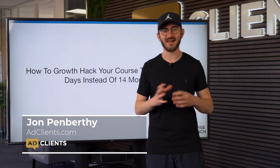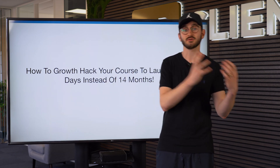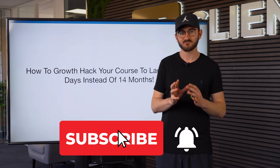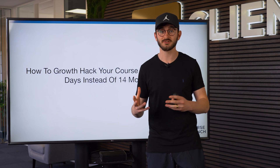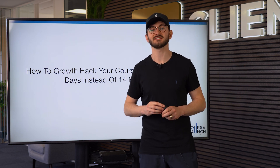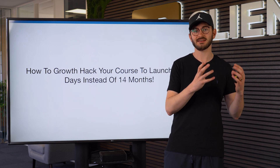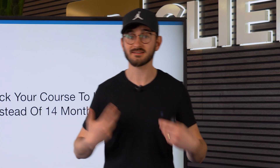My name is John Pimothy. I'm the founder of adclients.com, where we help you create, launch, and scale your online courses or your coaching programs. We're going to talk about the topic of launching an online course, something I'm very passionate about. I've been launching courses for the past seven years. I've launched 18 online courses up until this point and we've generated over 10 million dollars in online course sales.